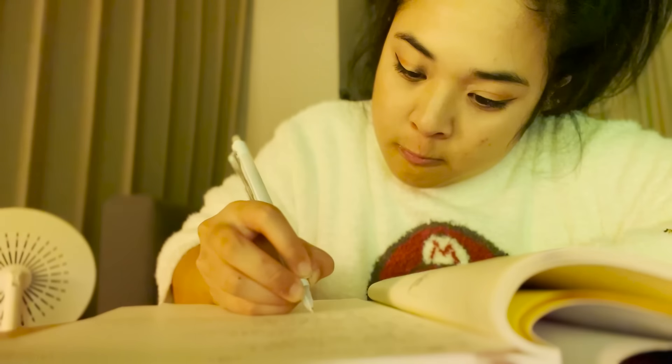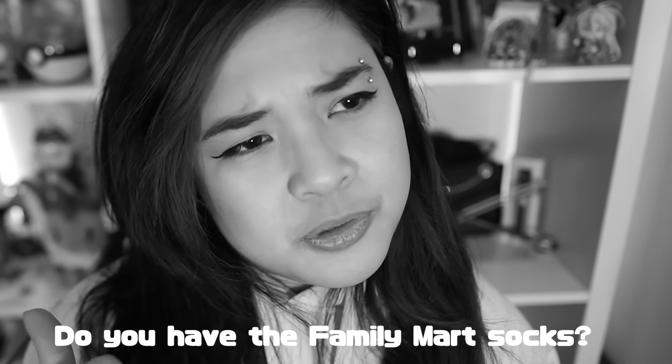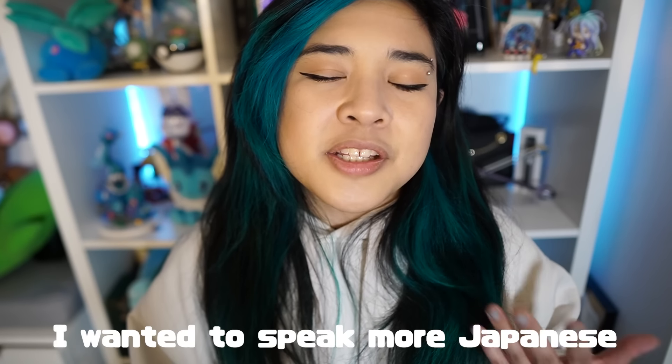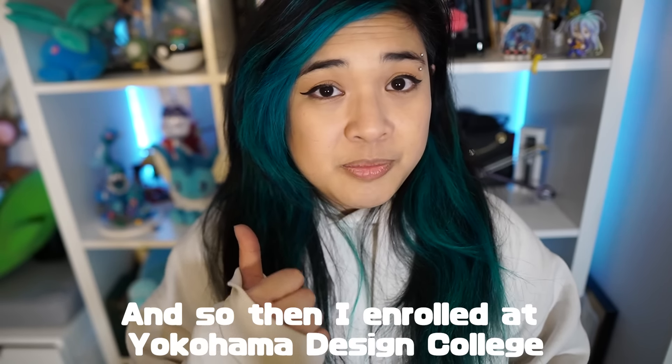Whether that is making friends that speak Japanese or consuming Japanese media. It even came to a point where I was like, I'm learning all this Japanese, but I find myself saying every day — daijobu desu, fukuro daijobu desu. Family socks ga arimasu ka? Sore kara watashi wa moto nihongo wo hanashitai desu. Sore kara watashi wa Yokohama Design Gakkou ni nyuugaku shimashita.